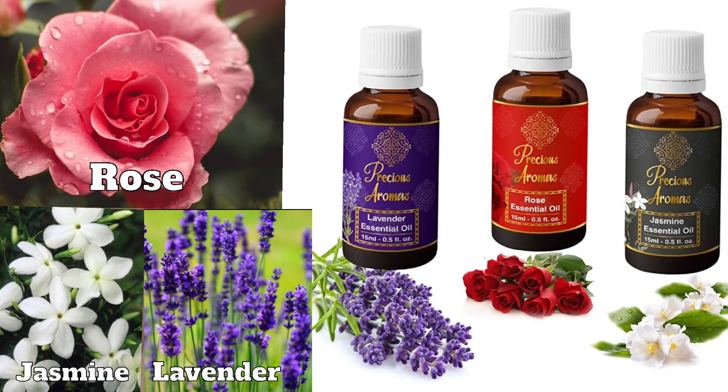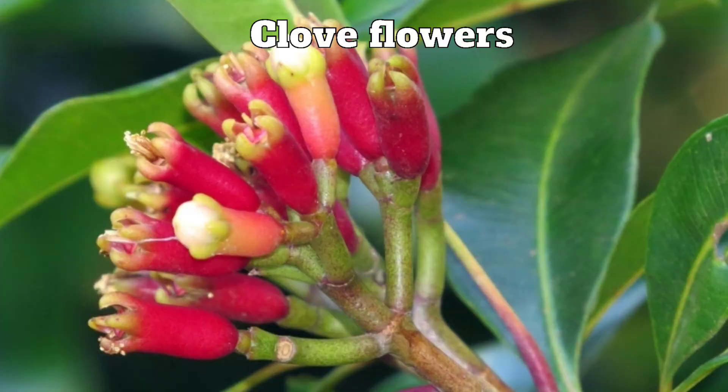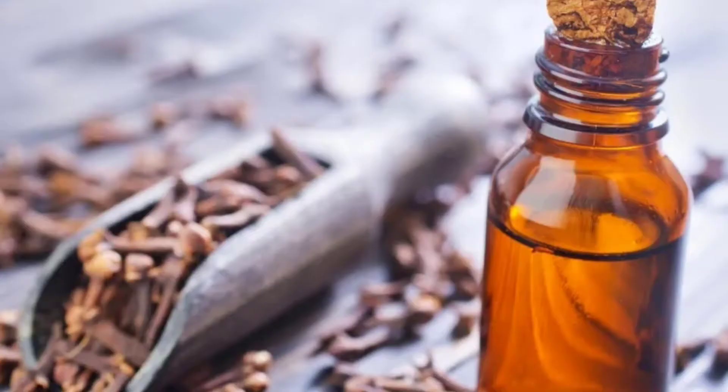Flowers with pleasant fragrance are used for making perfumes, like rose, jasmine and lavender. Flowers are also cooked and eaten as vegetables, such as kachnar and sajan, that is moringa.